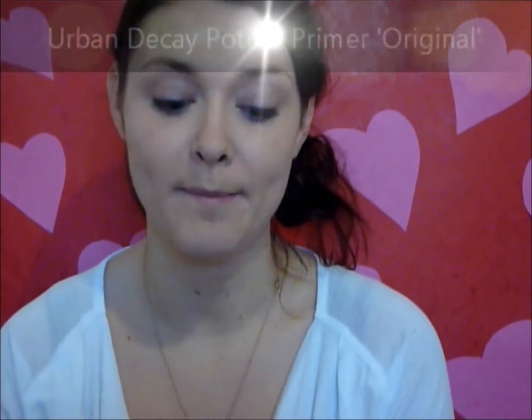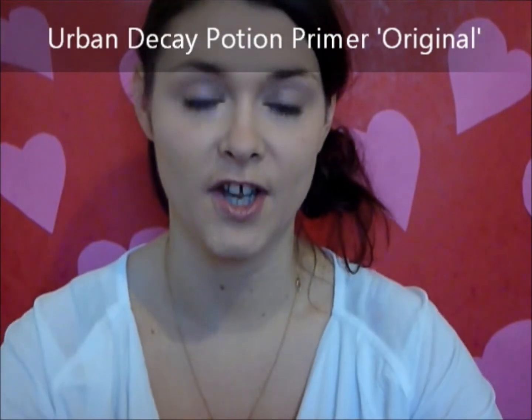Lastly for the base, I'm going to set myself up for applying eyeshadow with Urban Decay's Original Eyeshadow Primer. This gives a great base for applying eyeshadows and helps them stay all day. They come in four different shades — ones in gold for gold eyeshadows, but this one dries clear, it's just the original nude color, and I use it pretty much for every single eyeshadow look.